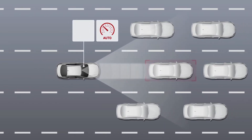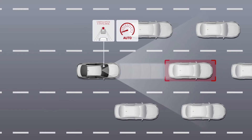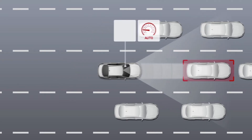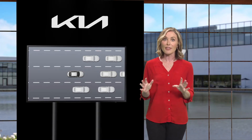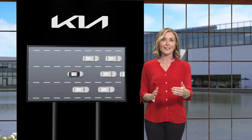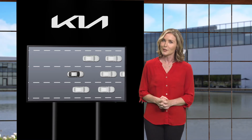When the vehicle in front of you is at a stop and then begins to move, the system sounds an alert and displays a notification on the instrument cluster to let you know you can start driving too. If you do nothing after the lead vehicle drives away, another message will appear on the instrument cluster to alert you that the vehicle has moved.